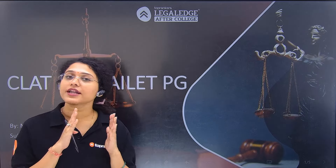We will discuss the difference in the pattern and how, according to your preparation strategy, you should approach each exam. If you have to target AILET PG, what do you do? And if you have to target CLAT PG, what do you do? We will discuss all these questions. Share this with everyone who wants to give CLAT PG or AILET PG and wants to pursue a master's in law. Like this video and subscribe to this channel if you have not yet subscribed.